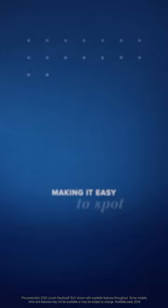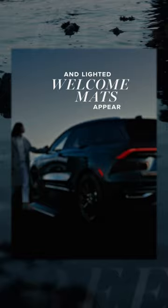As you approach, your vehicle illuminates, making it easy to spot in a crowded parking lot. It automatically unlocks and adjusts so you can climb in with ease. And lighted welcome mats appear beside each front door to help you avoid puddles.